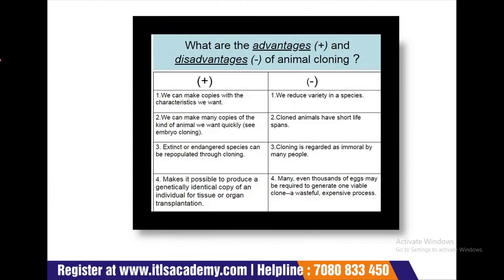In short, we can compare the advantages and disadvantages of cloning. Advantages include: we can make copies with the characteristics we want; we can make many copies of the kind of animals we want quickly; existing or endangered species can be repopulated through cloning; and it makes it possible to produce a genetically identical copy of an individual for tissue or organ transplantation. Disadvantages include: we reduce variation in species; cloned animals have short life spans; cloning is regarded as immoral by many people; and many — even thousands of — eggs may be required to generate one viable clone, making it a wasteful and expensive process.